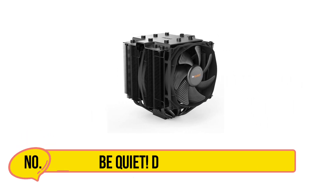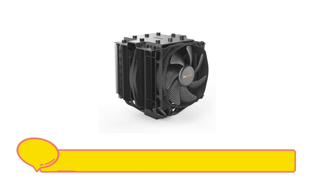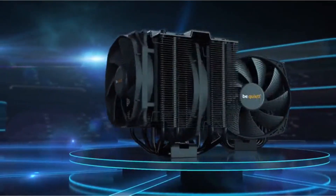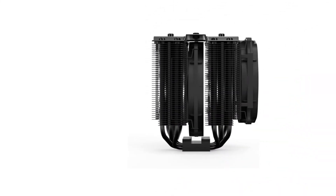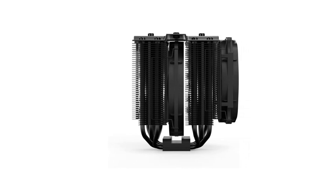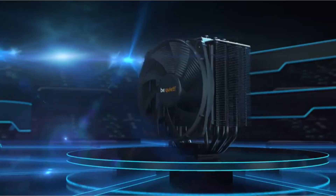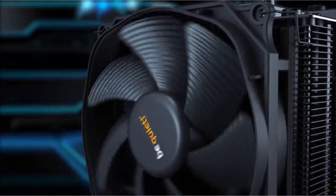Our second product is Be Quiet Dark Rock Pro 4. Be Quiet is a very reputed brand in PC cooling products, and the Dark Rock Pro 4 CPU cooler is a standout product. The fan operates at a noise level of around 24 dB despite having the highest rotational speed. It is the largest CPU cooler on our list that works on the air cooling method.